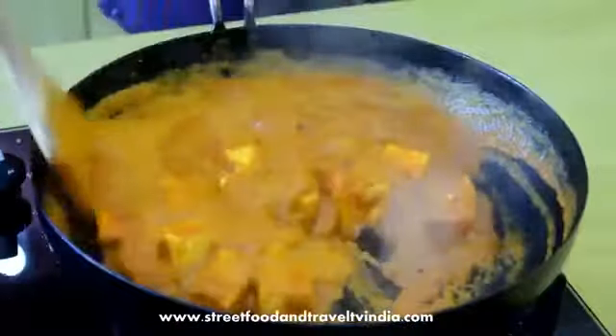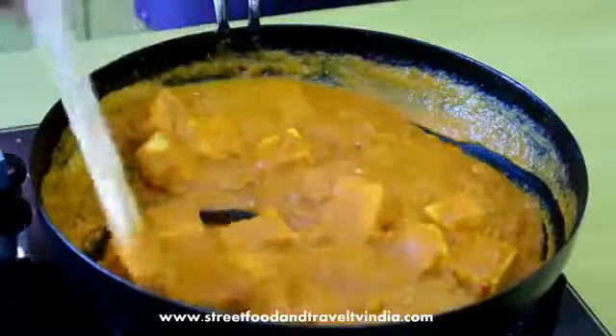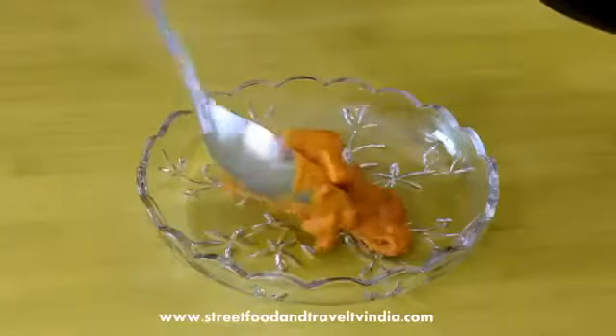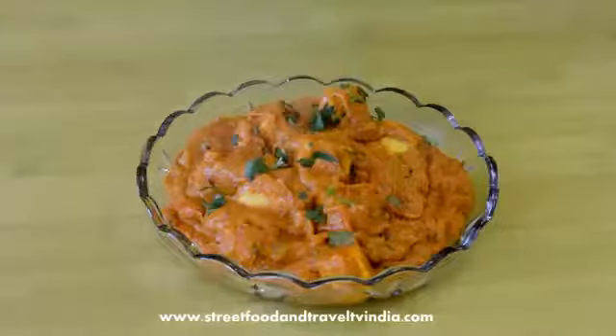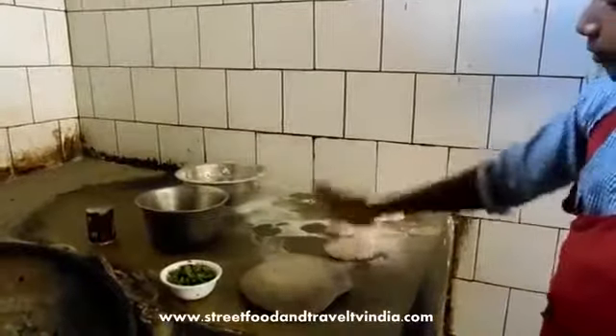Paneer Butter Masala is available almost everywhere in India, including major cities like Mumbai, Delhi, Kolkata, Ahmedabad, Chennai, Jaipur, and Mysore. In most Indian restaurants, Paneer Butter Masala is the best-selling curry. You can get the video recipe on youtube.com/foodandTV and the detailed recipe is available at www.foodandtvnetwork.com.